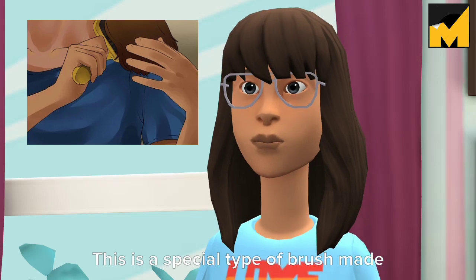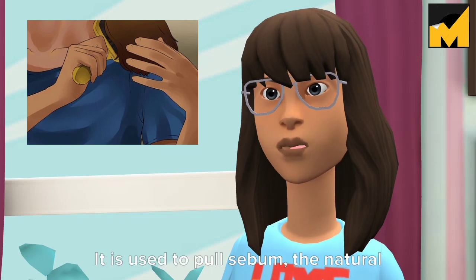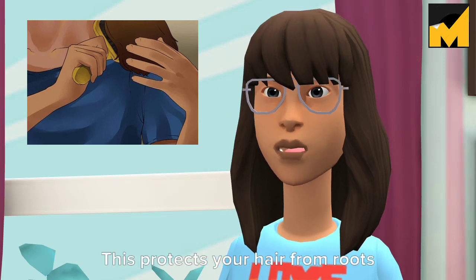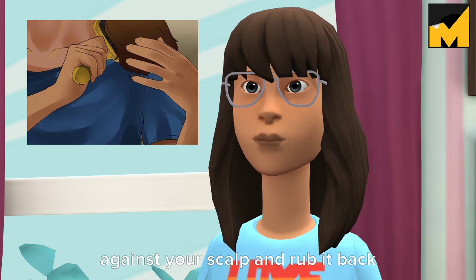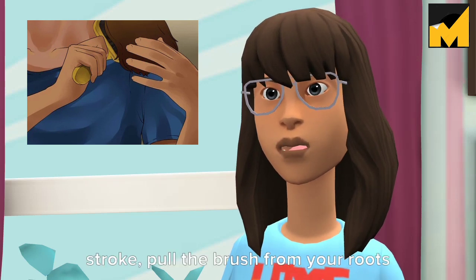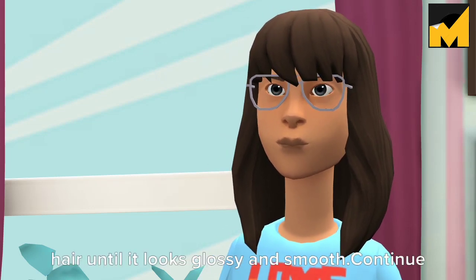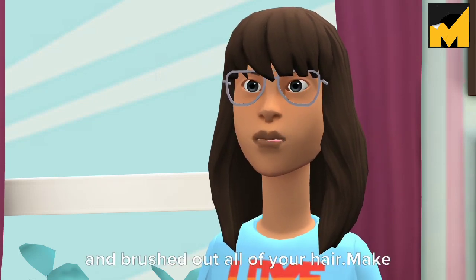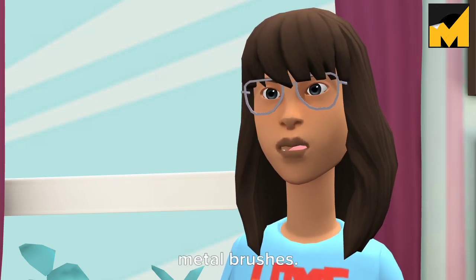Tip 5: Use a boar bristle brush. This is a special type of brush made with natural fibers that closely resemble the texture of human hair. It is used to pull sebum — the natural oil secreted by your scalp — all the way to the tips of your hair, protecting it from roots to tips and keeping it healthy and strong. Place the brush against your scalp and rub it back and forth to massage your head and pick up natural oil, then in one long stroke pull from roots to tips. Keep stroking the same section until it looks glossy and smooth. Note: this doesn't work with plastic or metal brushes.